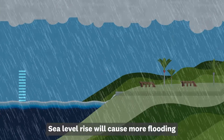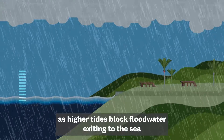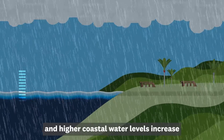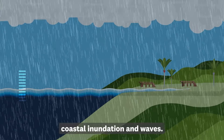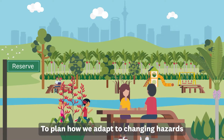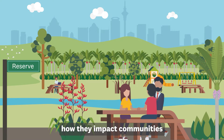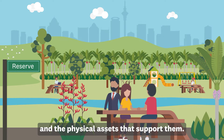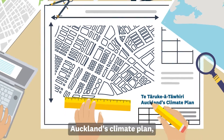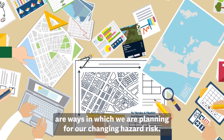Sea level rise will cause more flooding in coastal areas during storm events, as higher tides block flood water exiting to the sea and higher coastal water levels increase coastal inundation and waves. To plan how we adapt to changing hazards like flooding, we need to understand how they impact communities and the physical assets that support them.